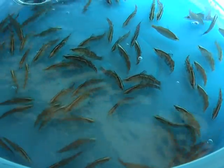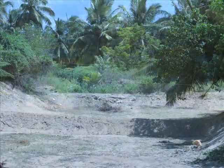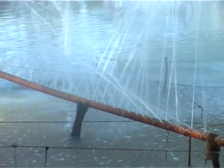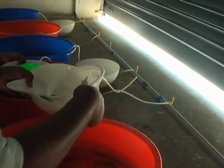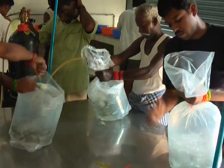Sea Bass young ones are reared either in the pond or in the sea in hapas. The ponds are prepared beforehand, ensuring no water loss due to seepage. Proper aeration is also provided. Sea Bass seeds are acclimated and packed in oxygen-filled polythene bags at the hatchery.